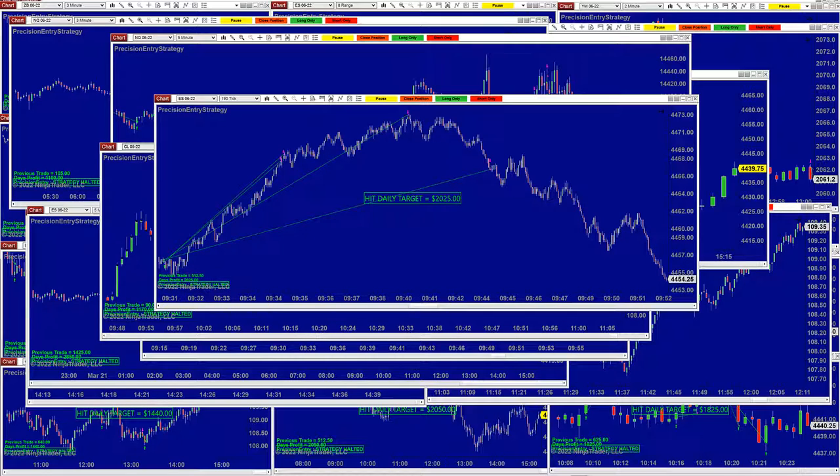ES 190 ticks — I always highlight the 190 ticks. It's wonderful, it's been doing very well, and today we were done. I started a little bit early today around 8, 8:30. So we were done because of Monday and we finished with $2,000. Beautiful entry, beautiful exit right on the spot.